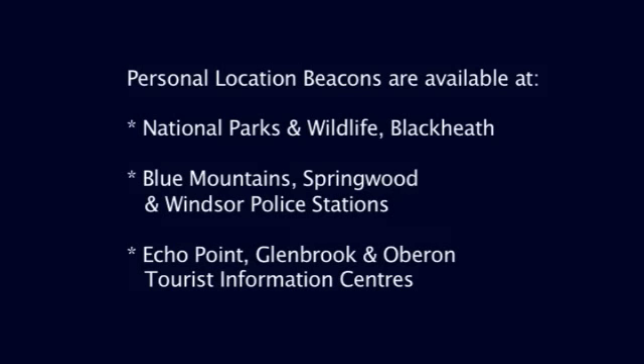Bushwalkers can register their journey when they collect their beacon. Alternatively, there are forms available for download at www.trek.nsw.gov.au.